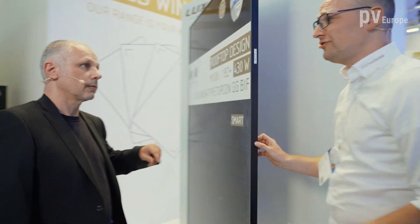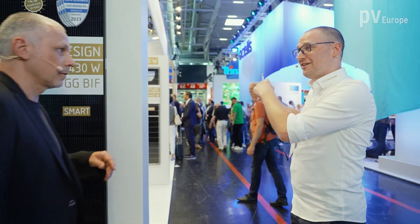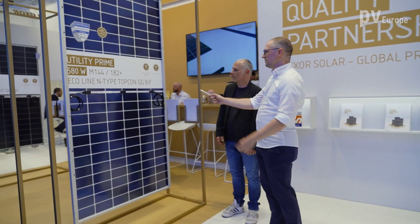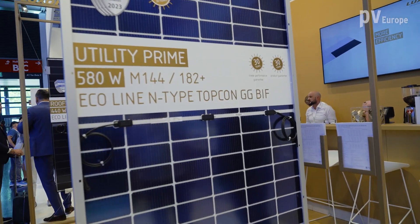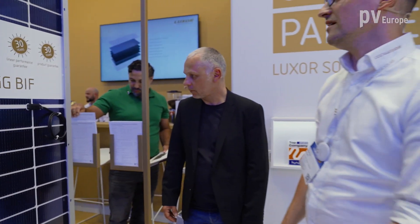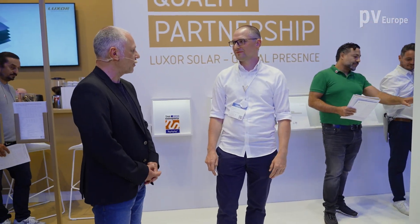In addition to rooftop modules, we also have utility modules on the other side of the stand. Here you can see a white mesh backside grid, also printed on the glass from the beginning. So we now have transparent, black, and white backside grid options — an amazing portfolio.